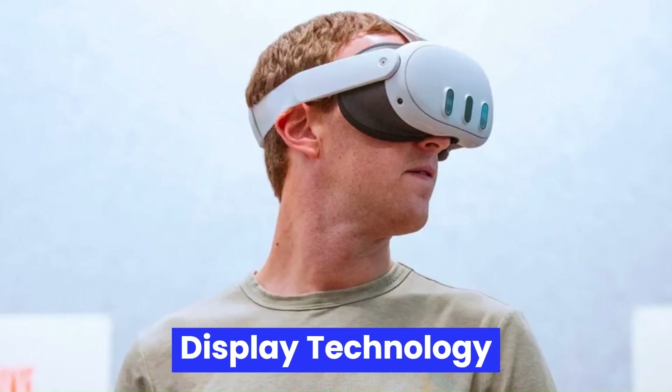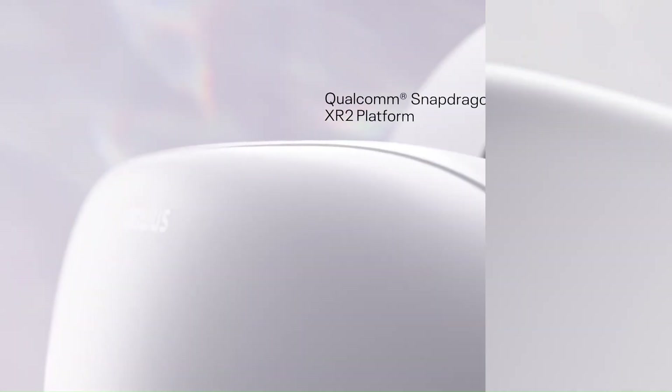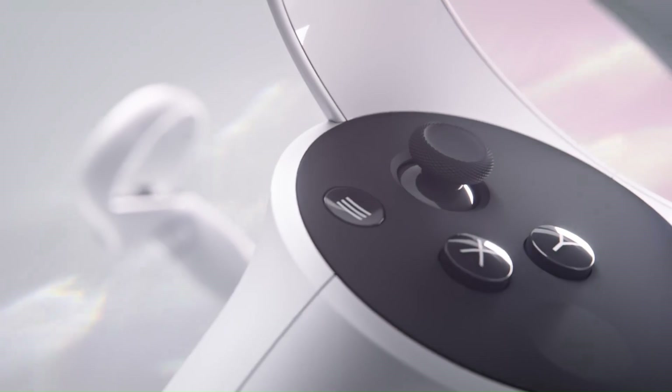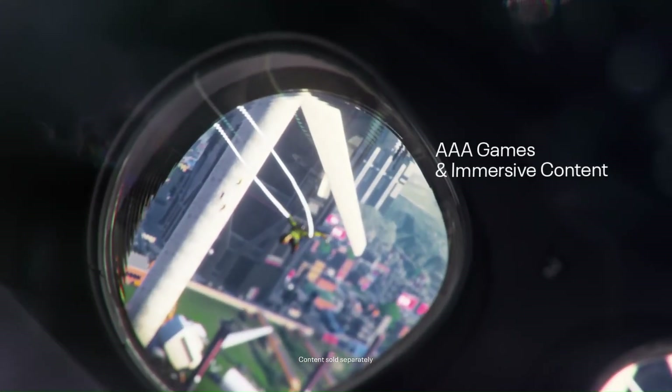Display Technology: The MetaQuest 4 is expected to sport UOLED or micro-OLED panels, providing better contrast, richer colors, and improved energy efficiency. Sources suggest a resolution bump to around 2160x2380 per eye, along with a 120Hz refresh rate as default, with experimental 144Hz support in developer mode.